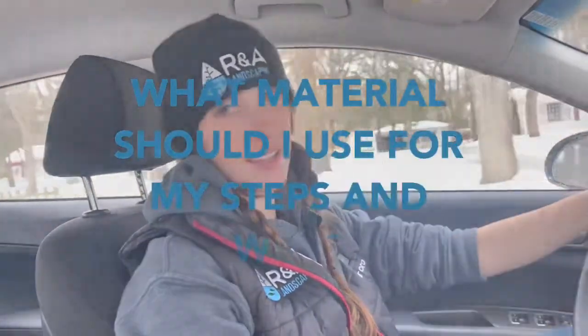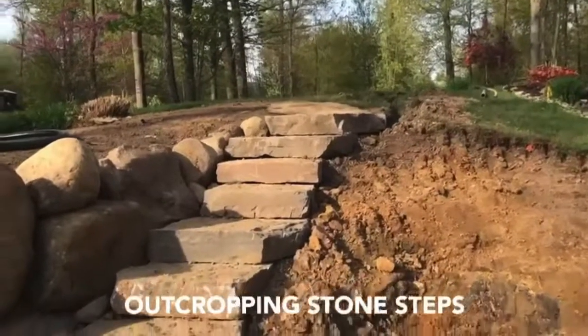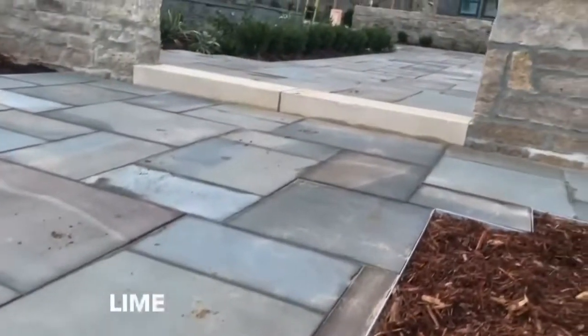I was just in a meeting with one of our clients that's looking to do an outdoor staircase or steps, and they asked the same question that everyone does: what material should I use and why? For starters, there are many materials to choose from. Some include natural stone, wood, composite decking, mixed materials, limestone block, and even concrete.